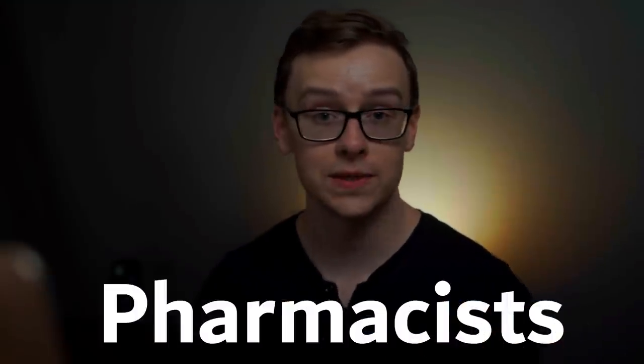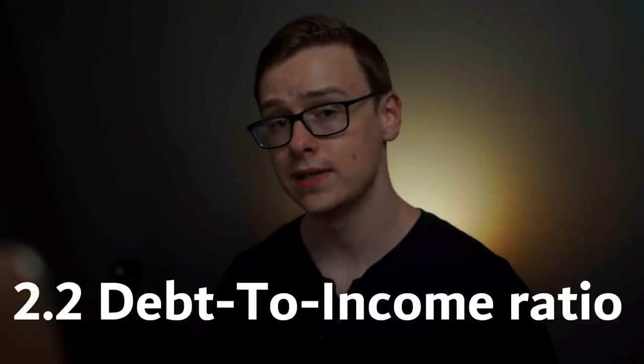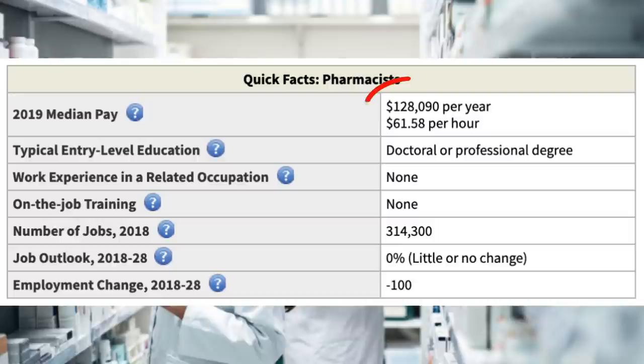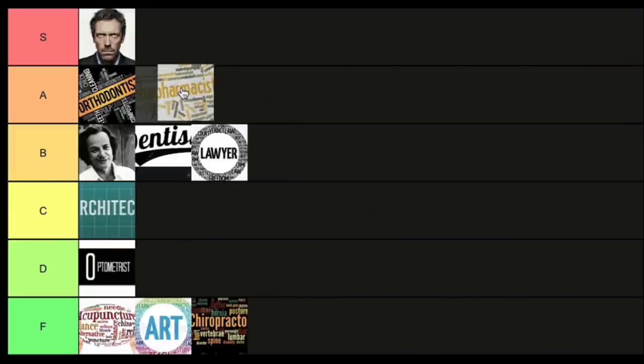Next is pharmacist — legal drug dealers and experts on pharmacology. They have a 2.2 to 1 debt-to-income ratio, which isn't too bad compared to a lot of the others. Pharmacists make around $128,000 a year; there are 314,000 jobs available, but it's growing at 0%. The job outlook is pretty scary — definitely don't go into pharmacy if your plan is to become a retail pharmacist, because retail pharmacy is completely saturated. Still, the debt-to-income ratio isn't bad and you make a pretty good amount of money, so this one goes into A tier — A for alright, as long as you don't go into retail.